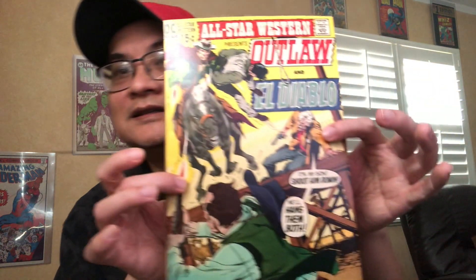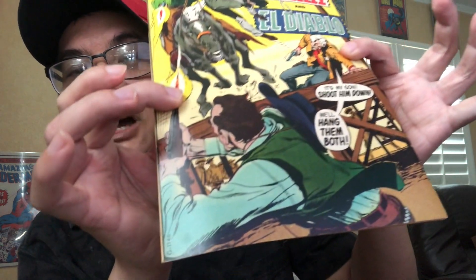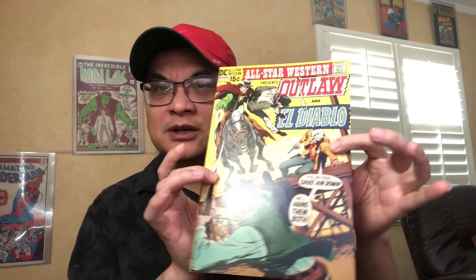And here's Issue 4 — another blazing Neil Adams action cowboy shooting. This one's about a 9.2-ish. This one might be one of the nicer ones I have.